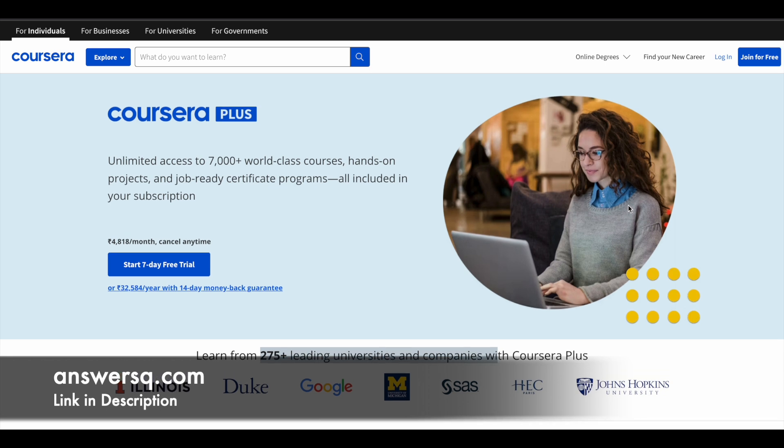If you want to purchase any course on Coursera, instead of buying a single course, you can opt for Coursera Plus, because this subscription will give you unlimited access to 7,000+ world-class courses, hands-on projects, and job-ready certification programs. If you're interested, just check out the link in the description for Coursera Plus.